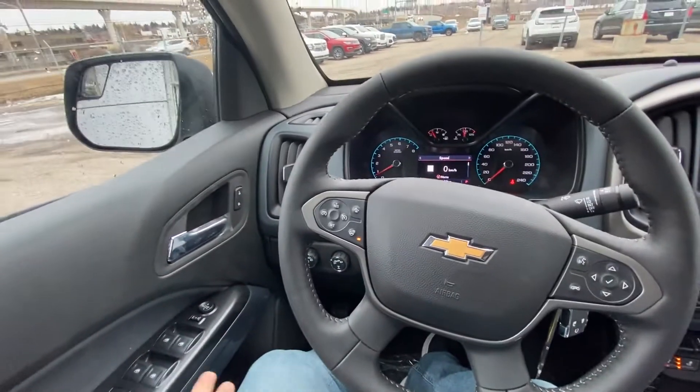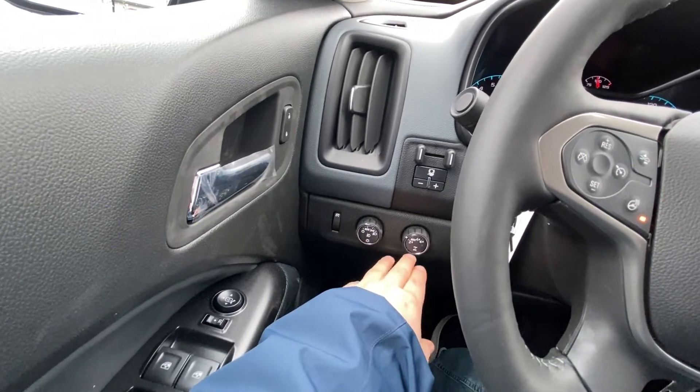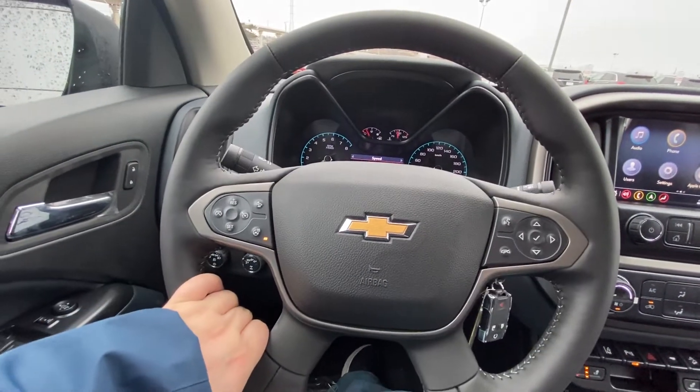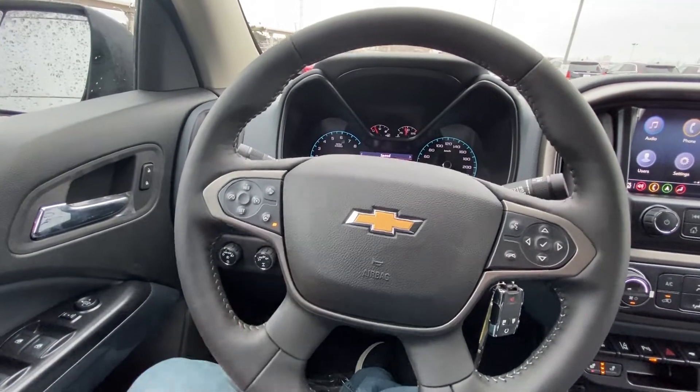Coming into the interior here, you have power windows, locks, and mirrors, automatic headlights and fog lights. You do have your 4x4 there as well. Integrated trailer braking system with the tow package. The truck has a leather-wrapped heated steering wheel with cruise control and audio controls.